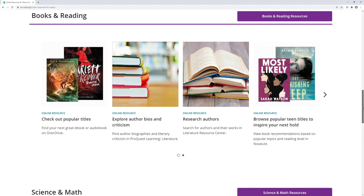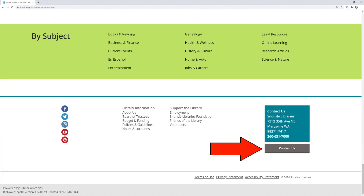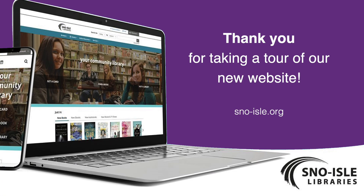And sometimes you just need a break from studying. In the Books and Reading section, you can find popular ebook and audiobook titles in Overdrive. And, as always, if you need help or resource suggestions, you can contact us. Librarians are standing by through phone, email, chat, or text. Thank you for taking this tour of the new website with us.